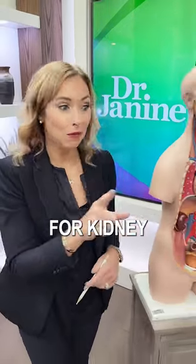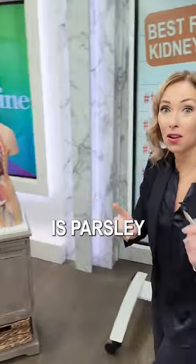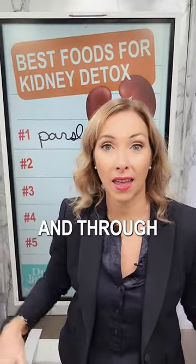Here are the five best foods for kidney detox. Number one on the list is parsley. Parsley is great because it is a natural diuretic, which is fantastic for flushing extra water weight through the body and through the kidneys.